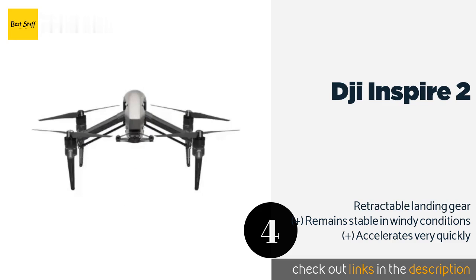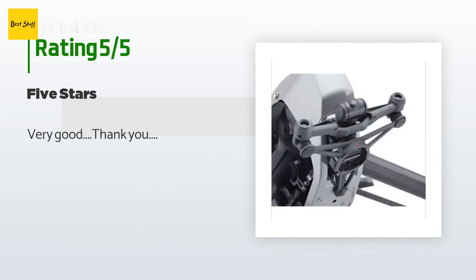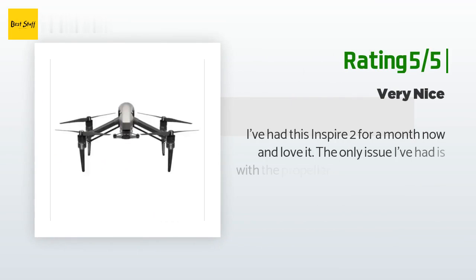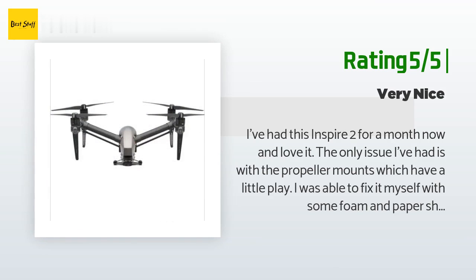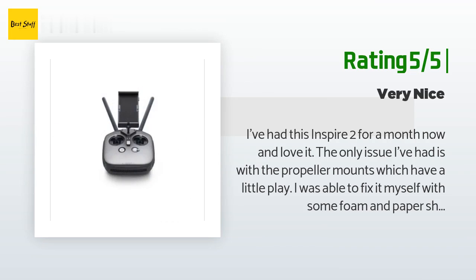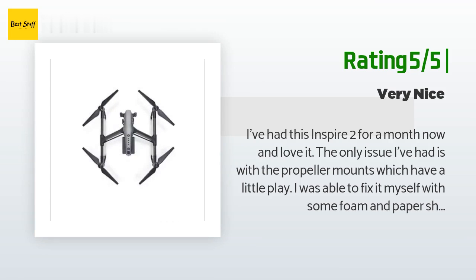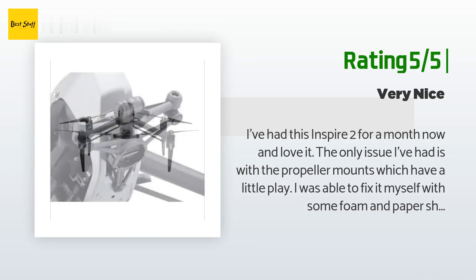This product has an average of 3 stars from more than 10 customer reviews. A customer said: 'Very good, thank you.' Another happy customer said: 'I've had this Inspire 2 for a month now and love it. The only issue I've had is with the propeller mounts, which have a little play — I was able to fix it myself with foam and paper shims. The performance is incredible and the flight time is greatly improved over the Inspire 1. Get this with an X5S camera, or don't bother — the X4S is good but you might as well get a Phantom 4 Pro if you go that route.'